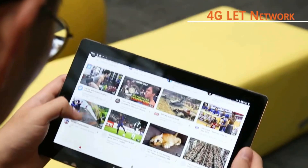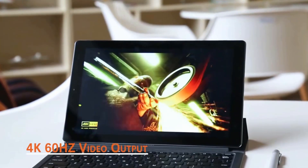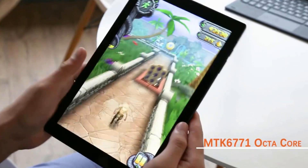The HiPad X houses a 7,000mAh battery, providing more than enough power for a day's usage. It also supports quick charging, enabling you to rapidly top up and get back to your tasks.